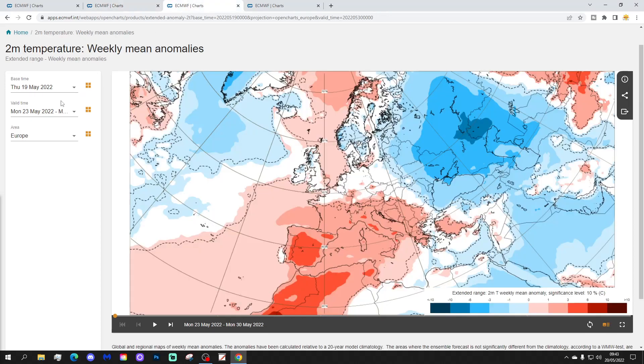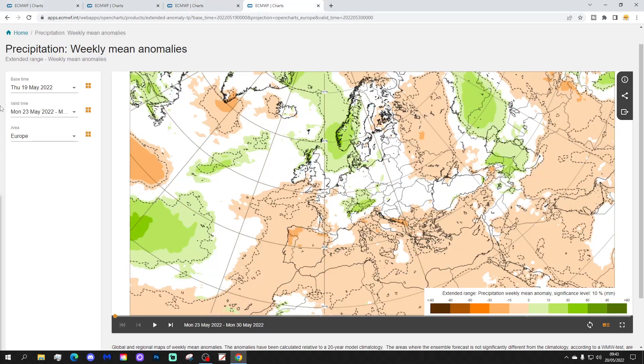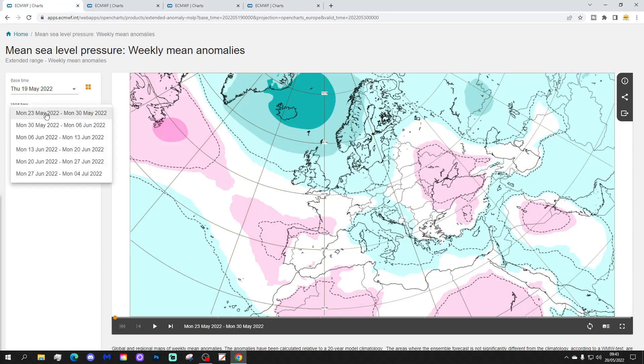Rain is especially likely in more northern areas. Temperature anomalies are lowering next week — not as warm as it has been through most of May so far. About average in most areas, still a little bit above average for the southeast of England, a little bit below average perhaps for western Scotland and Ireland. Precipitation anomalies show wetter than average to the north, a little bit drier than average in the southwest, and elsewhere near normal rainfall. It will be a more unsettled week for the last week of May.